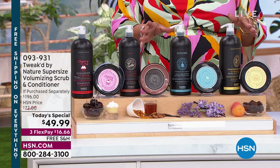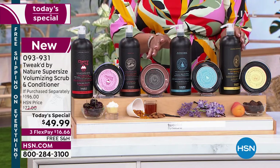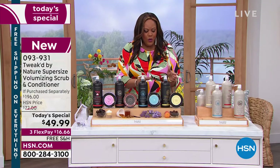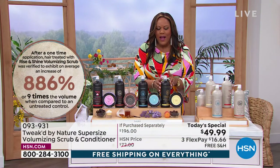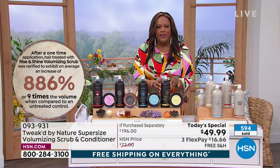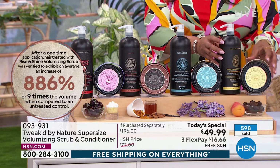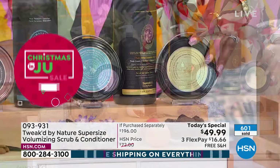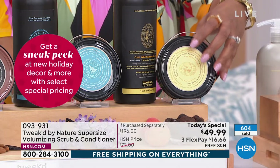You are saving 75% off this duo — we have never done this together before, where you're getting this one liter of conditioner for dry, damaged, fine, or limp hair. You also need the scrub. It delivers nine times the volume. Dennis, explain how it is that you get nine times the volume with the scrub.